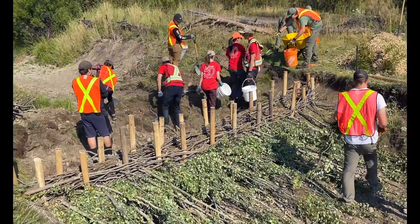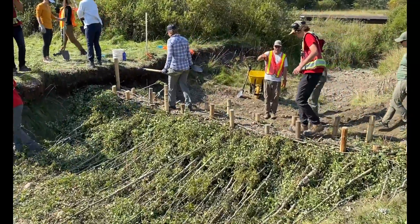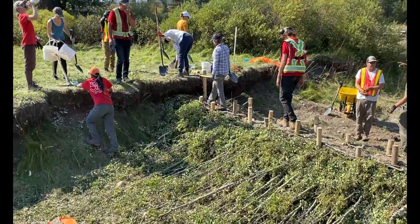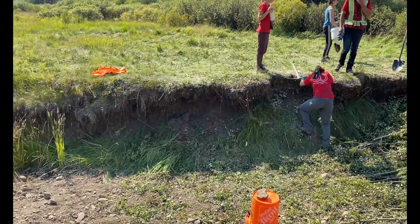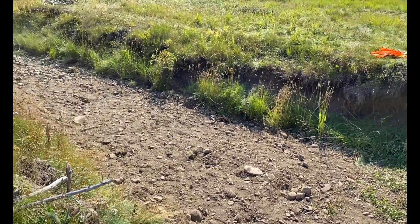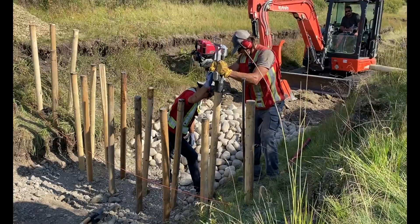We're reconnecting water to the landscape and to the creek. We're reconnecting the fish from Wypris Creek up into this system. Ultimately we're connecting people with this landscape too. We've had volunteers out every day this week — they're all learning, connecting, and understanding their stake in what's happening here.